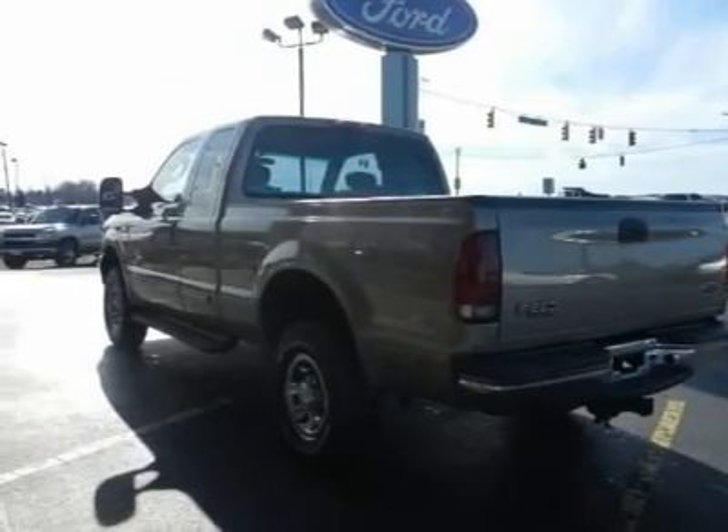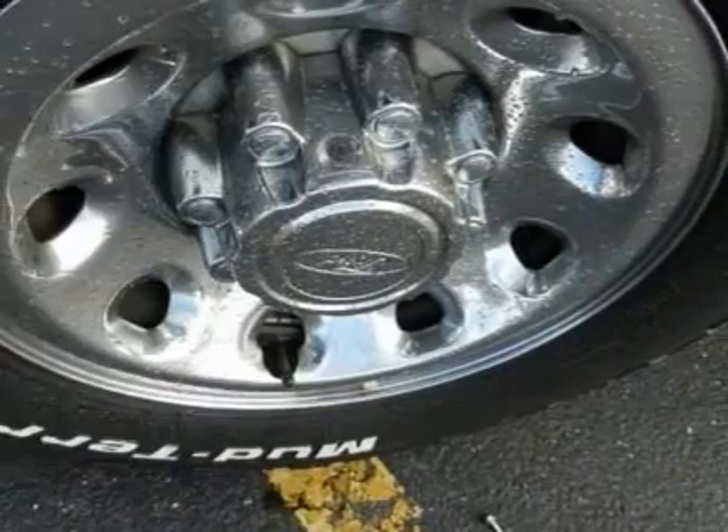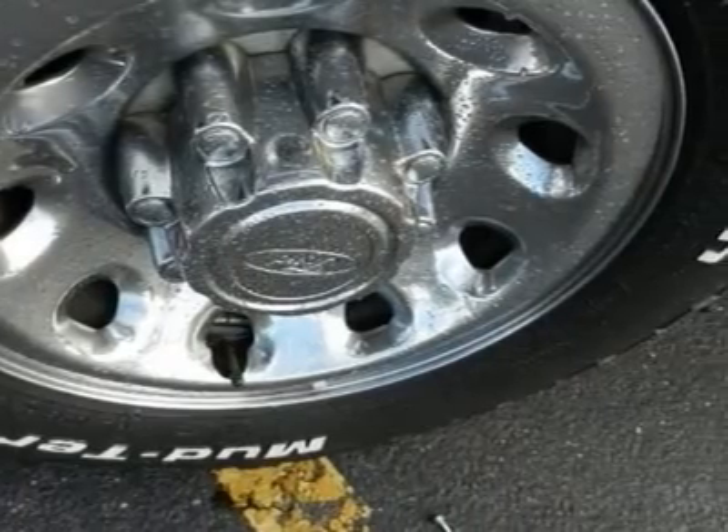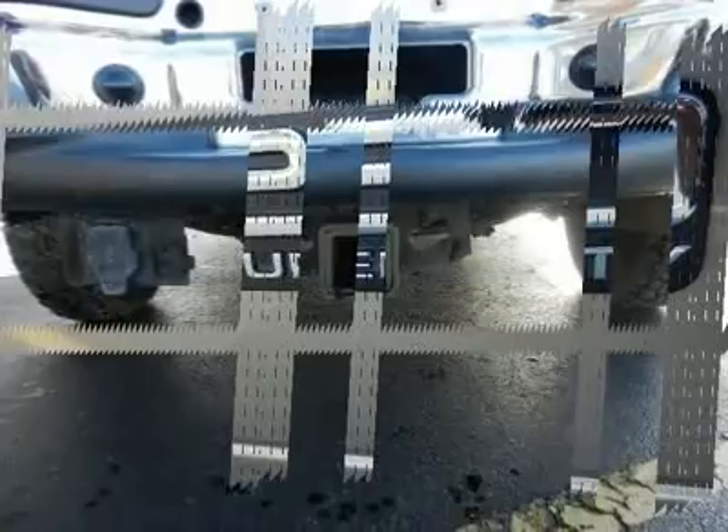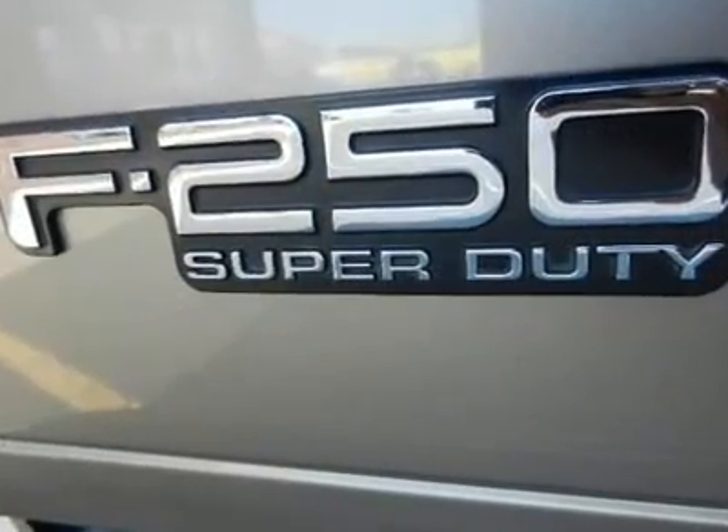Come in for a test drive today. What are you waiting for? Feel the power with an 8-cylinder engine — you'll have a real good time when you fire up the engine. Make your offer today.